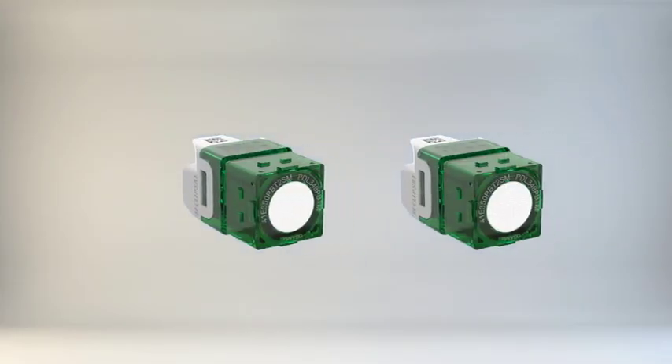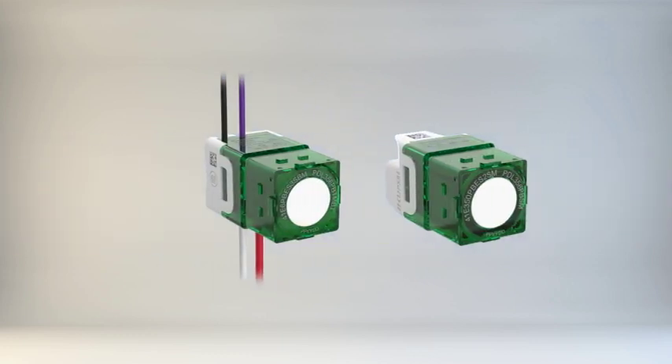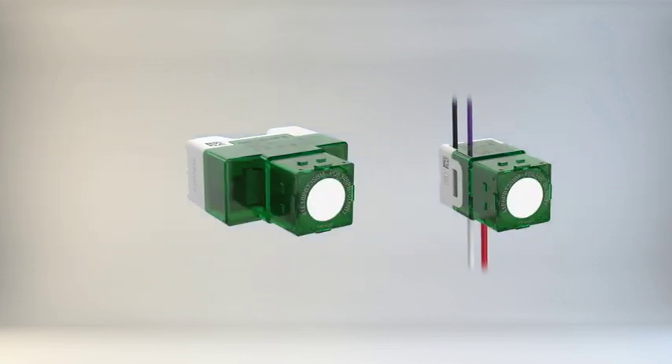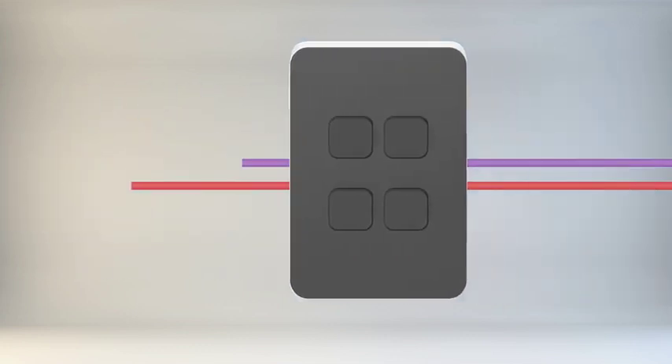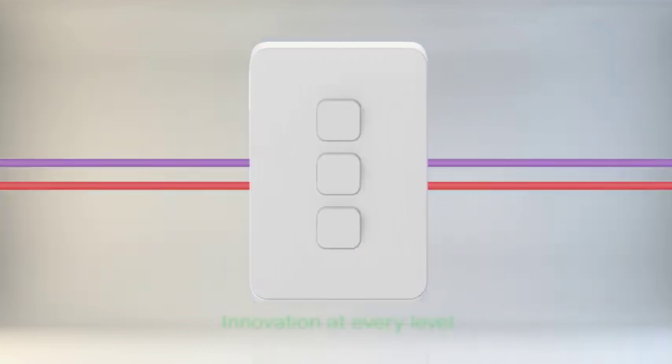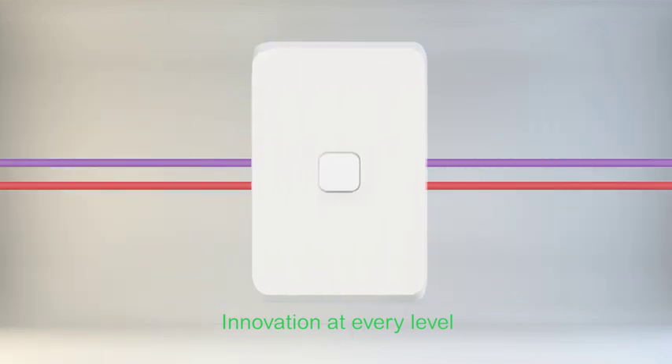PDL Iconic ControlLink technology creates more opportunities to link switches, timers and time clocks together for unmatched flexibility and control. It's innovation at every level.